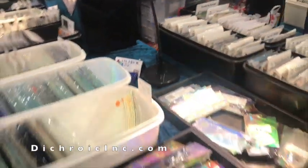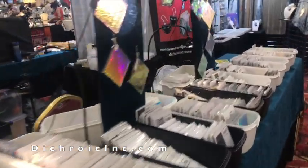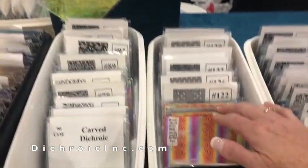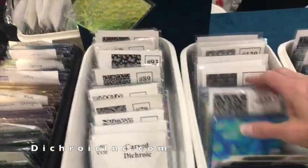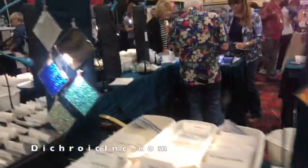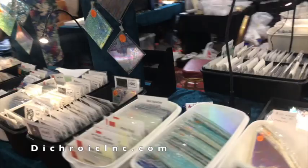This is the Dichroic Ink booth. If you've watched any of my videos, this is where I get almost all of my glass. They have some amazing glass with amazing patterns, and when they're traveling for shows like this they don't put their glass on their website, so you'll just have to check back and see all their beautiful glass.